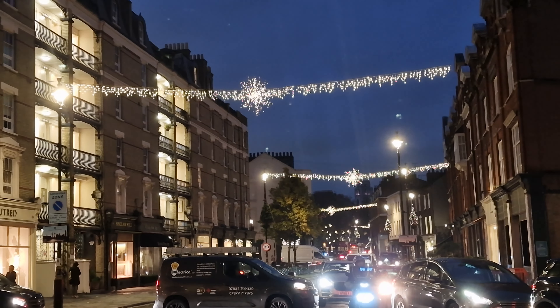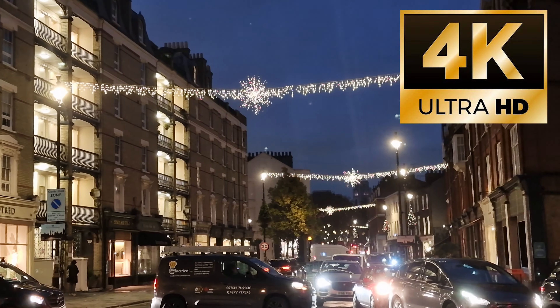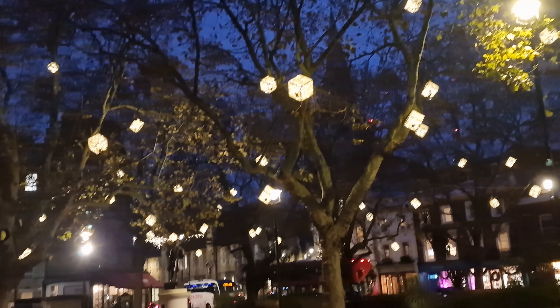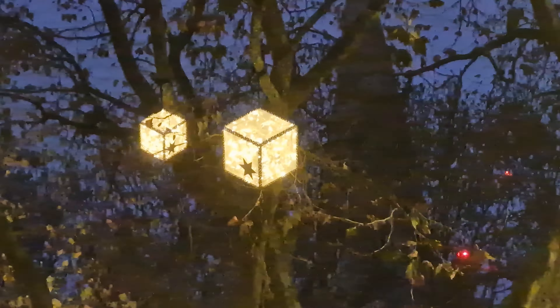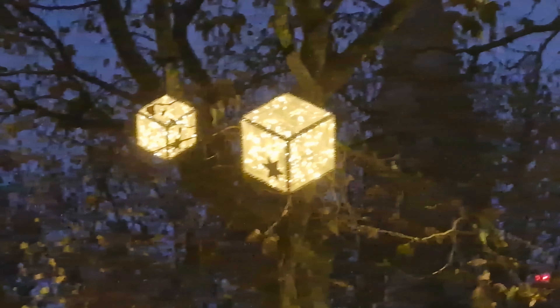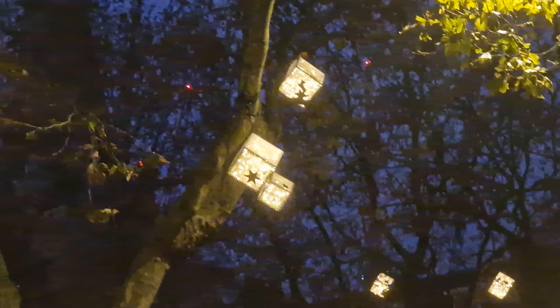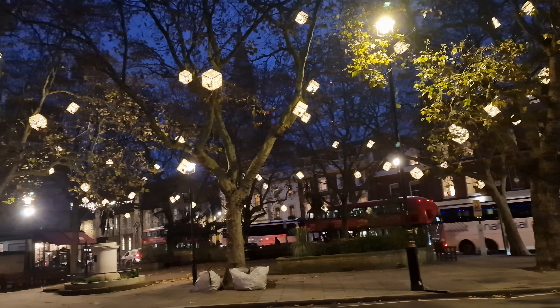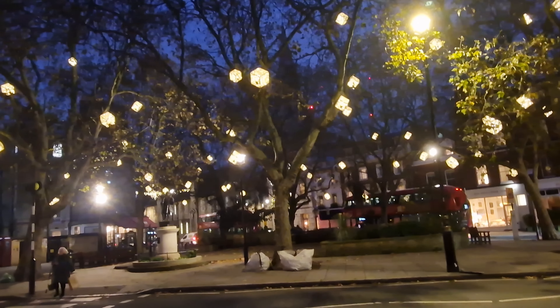Welcome to the lovely area of Belgravia. And also later in this video, we'll be going to Chelsea as well. These are two adjacent areas in London which are absolutely beautiful to visit on their own, and they've got amazing Christmas decorations out for 2023. So stay watching as we bring you all of the decorations from around the Chelsea and Belgravia area.